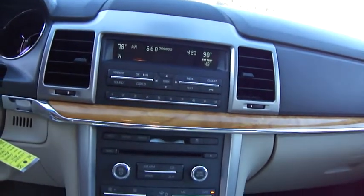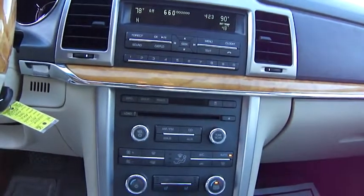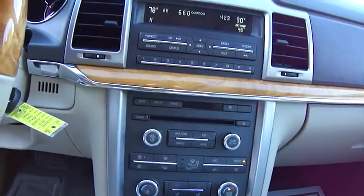AM FM six disc CD, heated and cooled front leather seats, SYNC system of course, so you can drive hands-free while you're talking on your phone.